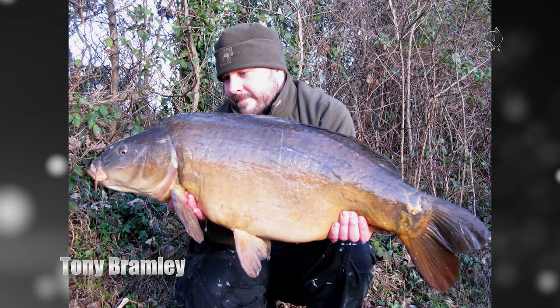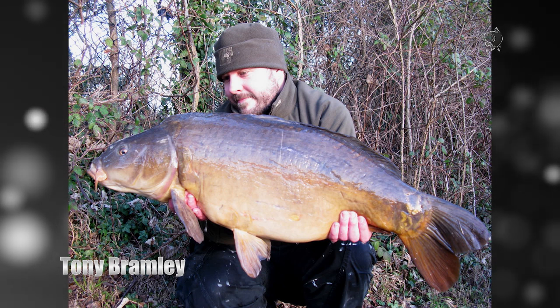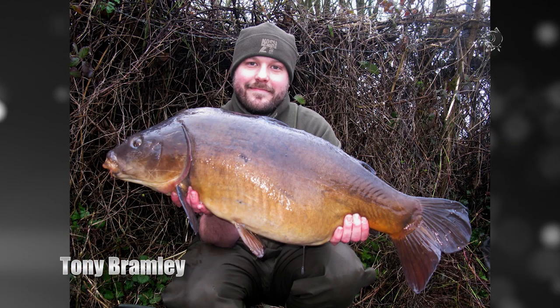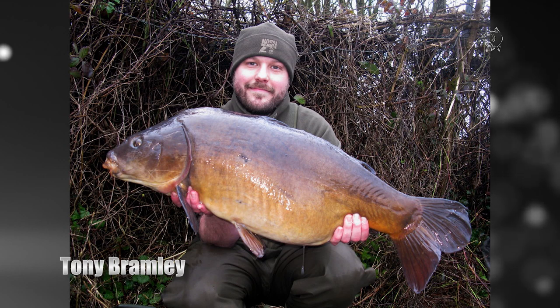The poor weather continued in March but Tony bagged a 33 pounder from a tricky water in horrendous conditions, again on the purple — the first of 15 fish in a six week mega haul. True English leathers are a rare beast, but this 29 pounder, well over 30 years old, fell to a bed of purples with a Scopec Squid pop up over the top.